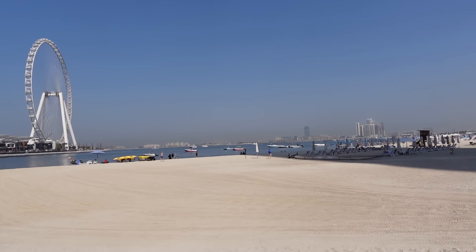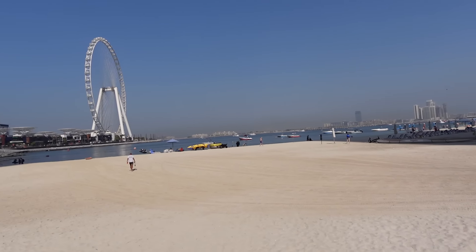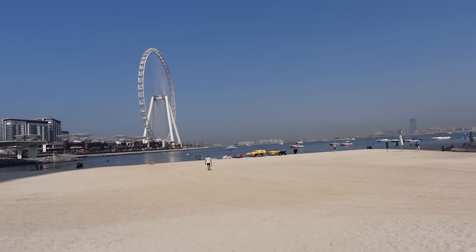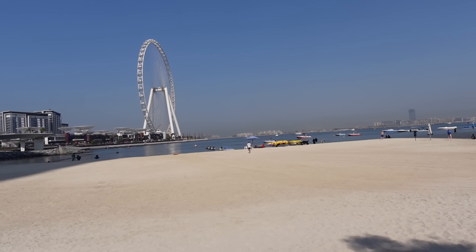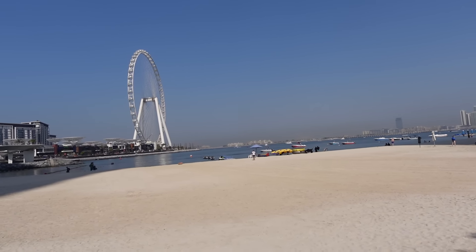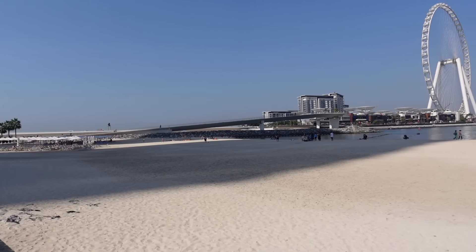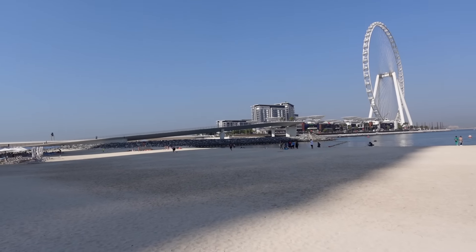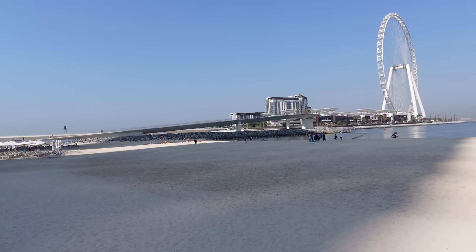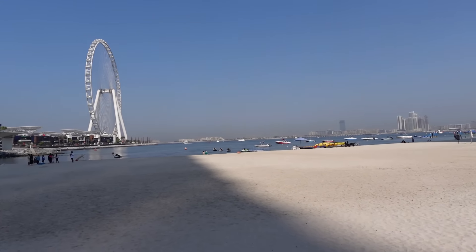We're going to take a stroll over from the beach over the bridge and check out Madame Tussauds. The beach area here is gorgeous. You can see the Palm Jumeirah and Atlantis Aquaventure over there in the distance. We did visit there last week so make sure you check out the vlog on the channel. This is our final vlog of the trip here on Theme Park Worldwide, but over on our second channel Sandbrook Adventures we've still got quite a few more vlogs.